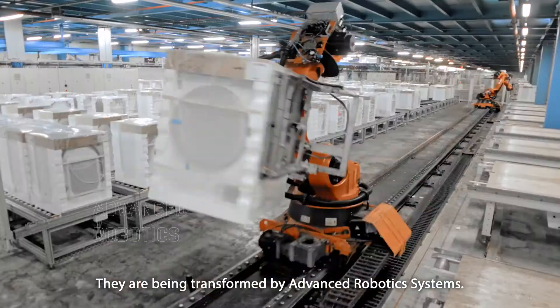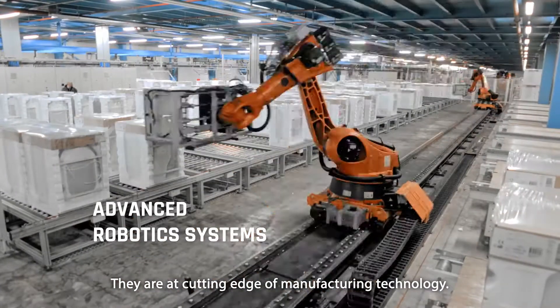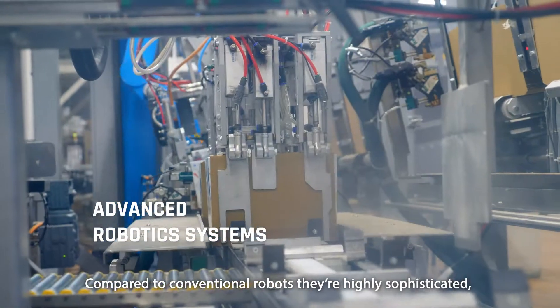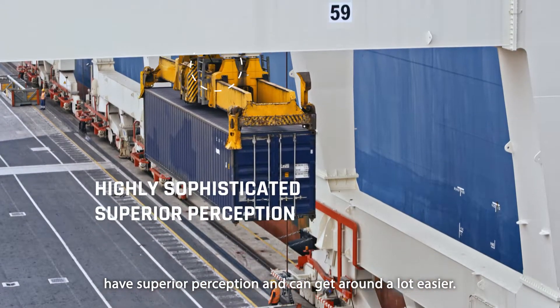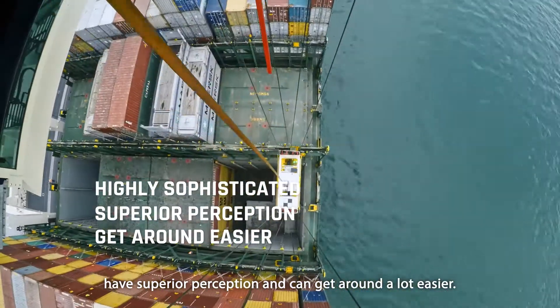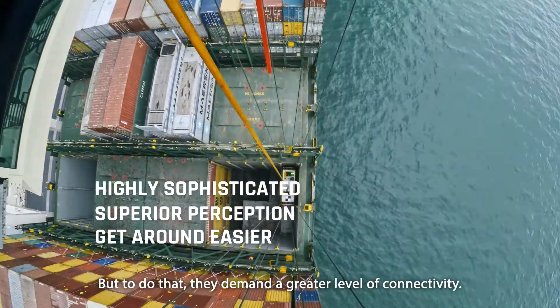They are being transformed by advanced robotic systems. They are at the cutting edge of manufacturing technology. Compared to conventional robots, they're highly sophisticated, have superior perception and can get around a lot easier. But to do that, they demand a greater level of connectivity.